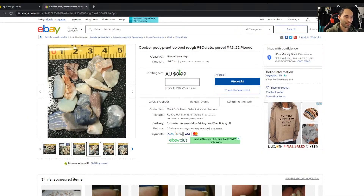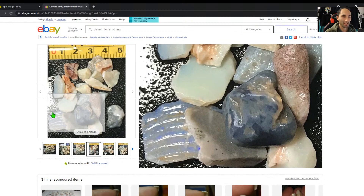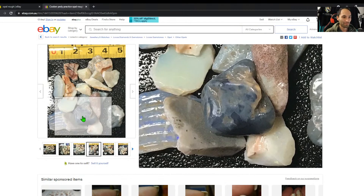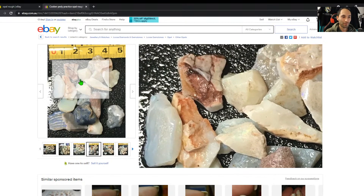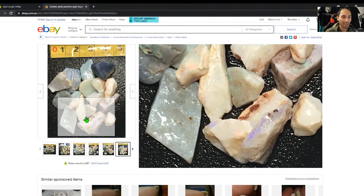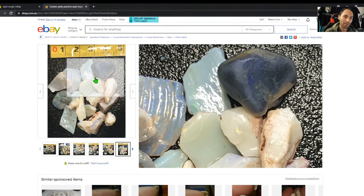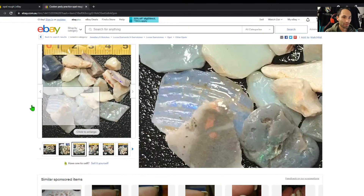That's a bit of shell there. Coober Pedy potch — it's got a no-reserve, which is fine practice. If I were selling practice beginner stuff I'd still make sure there are a few stones in there with at least some half-decent blue in crystal, kind of like that shell. It is nice to take that step towards color. That piece in the bottom with the purple bar is not too bad — that's one I'd save for later. That dark one might even have something in it. I reckon this is a good beginners parcel.